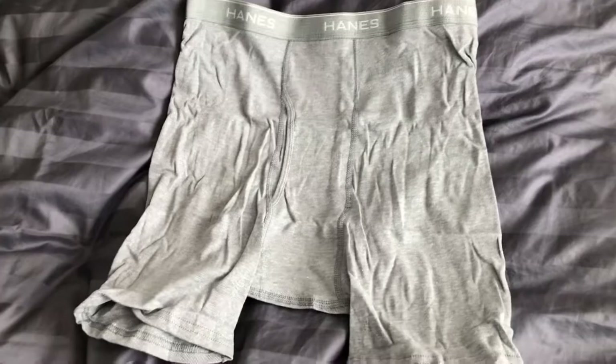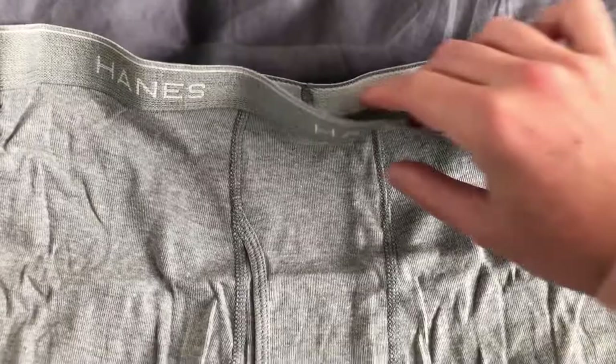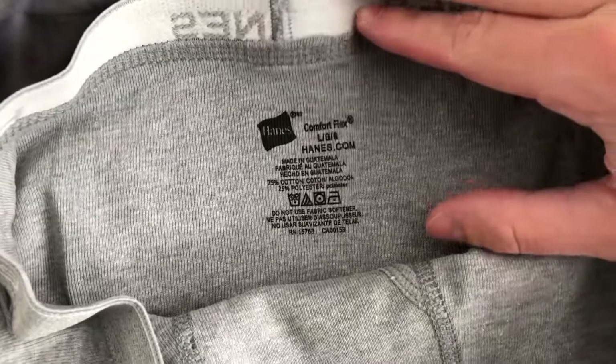They are simple, soft, and if they're anything like the other countless pairs of Hanes I've owned, should last a long time. I like to go for discrete black and gray colors, and these display the Hanes logo in a clean fashion. But there are plenty of other colors if that's your thing.